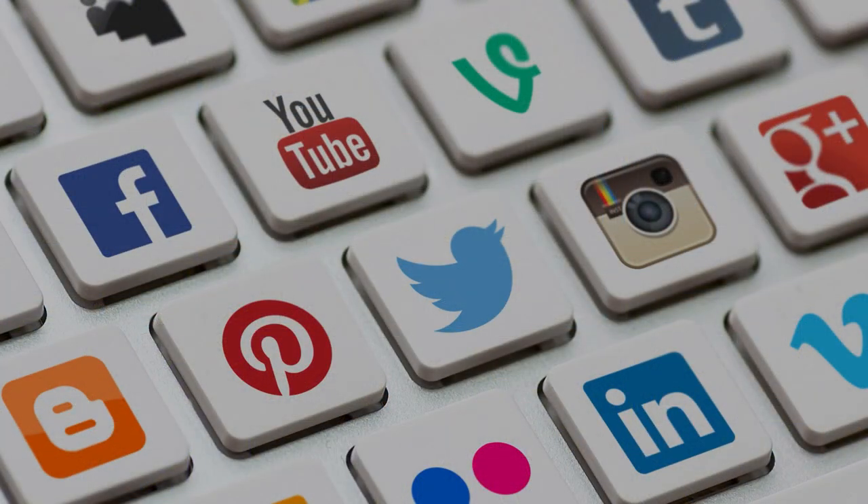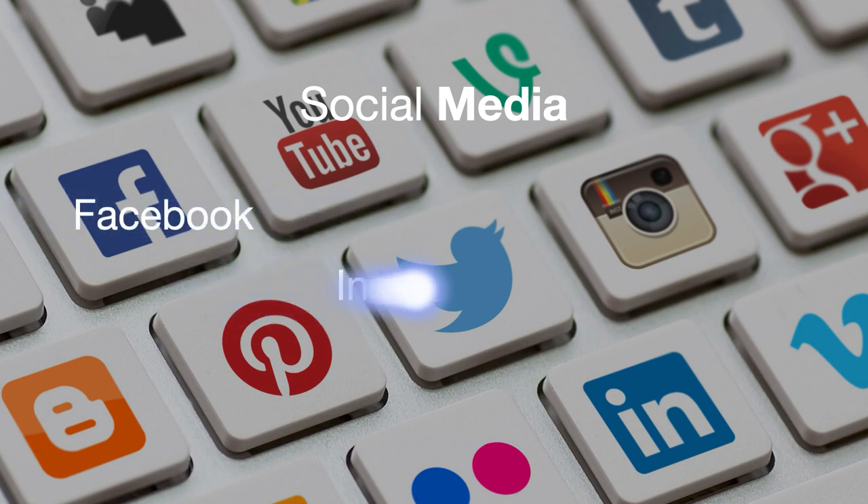In today's world, social media is everywhere, and it's not going anywhere soon. That's why we actively engage on platforms like Facebook, Instagram, and Twitter, with vlogs, blogs, and informative posts, making sure that your property reaches a broader audience.